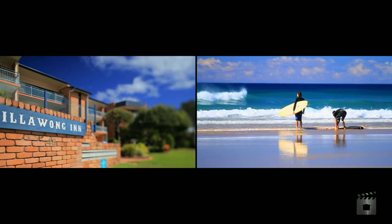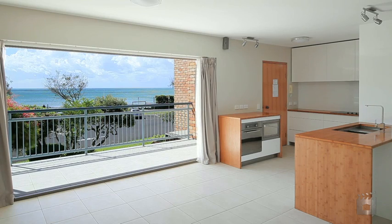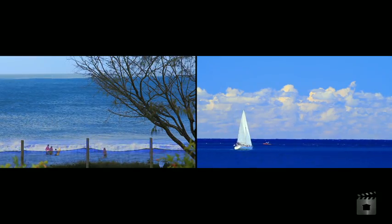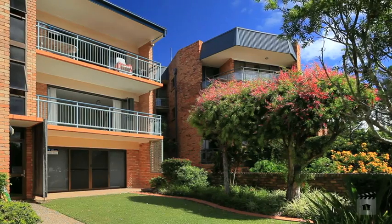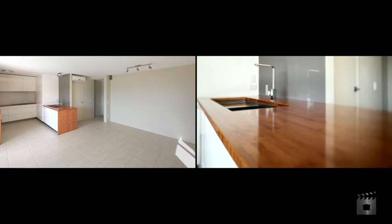Beach one side and river the other. What a great holiday lifestyle. Relax in your spacious north-facing balcony and watch the waves roll in and the boats cruise by from this renovated three-bedroom, two-bathroom apartment complete with a secure car space.